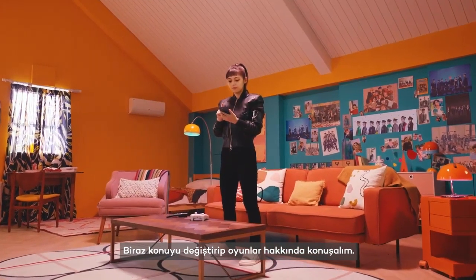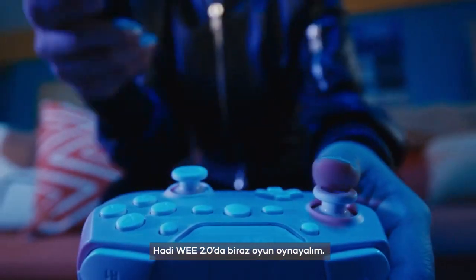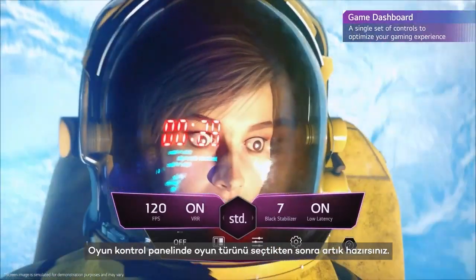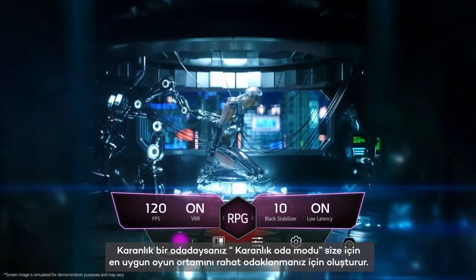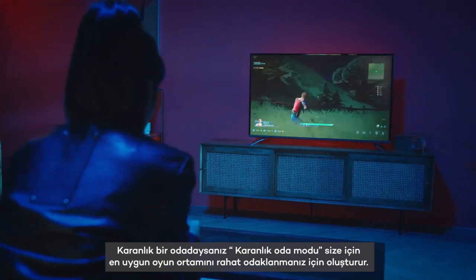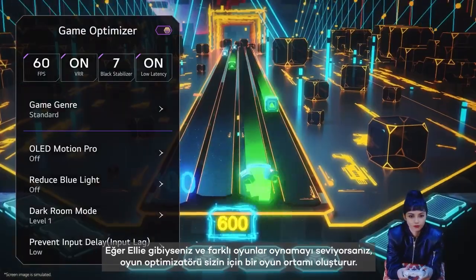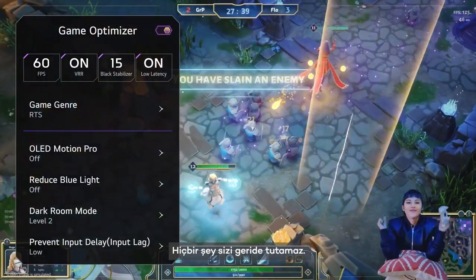Let's switch things up and talk about gaming. Let's play some games on WEE 2.0. Once you have selected the genre on the game dashboard, you are all set. When you are in a darker room, the dark room mode will create the optimal gaming environment for you to focus on your game. If you like to play different games, the Game Optimizer creates a gaming environment just for you. Nothing will hold you back.